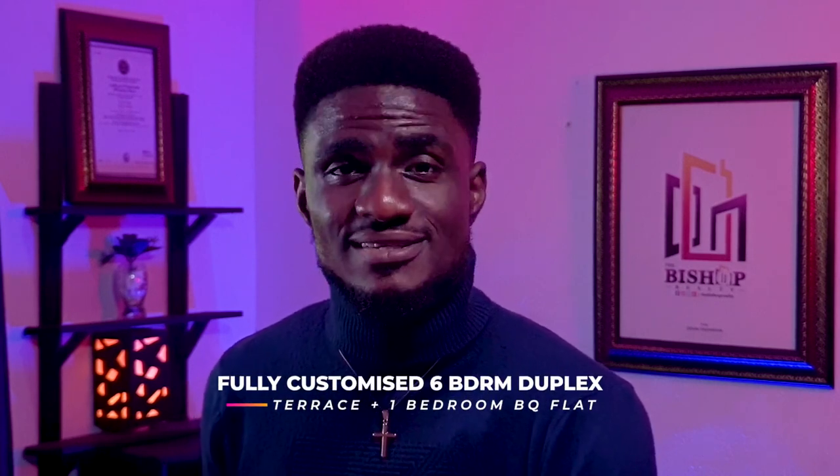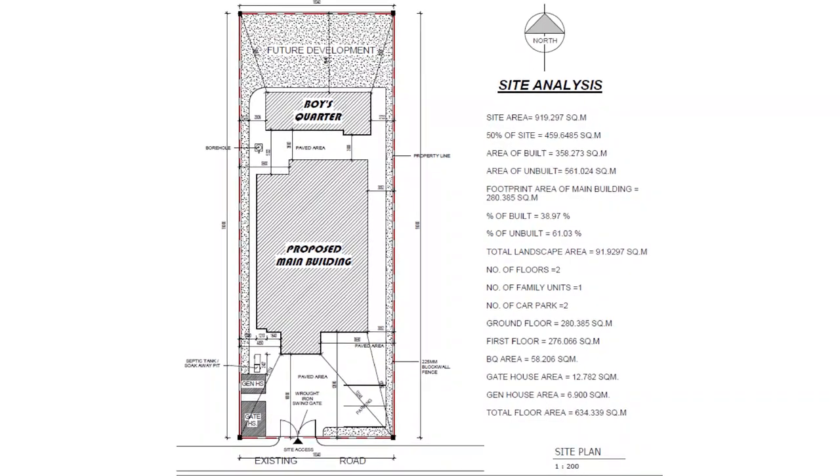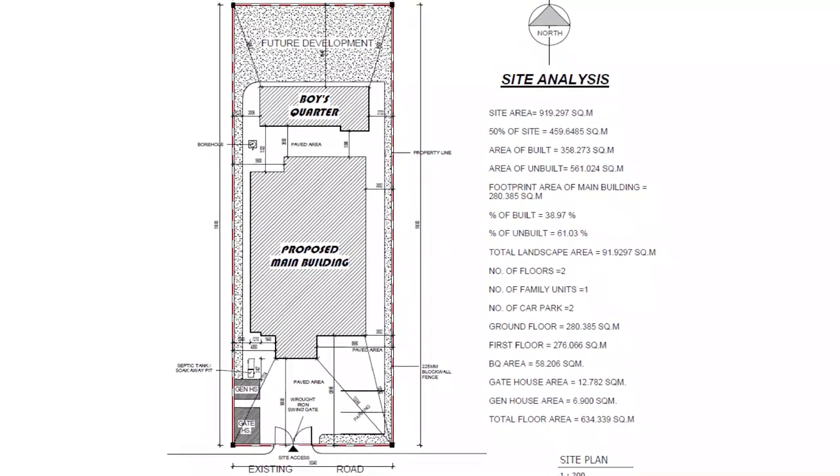Welcome back everybody to another brand new episode, still on Nigerian house plans and designs. Today I will be reviewing a brand new custom six-bedroom luxurious duplex design with a dedicated terrace and a fully detached two-bedroom boys' quarters, sited on a 51 by 18.3 meter lot of land somewhere in Oshobo, Ogun State — which I have given the code name the Ellis Project.